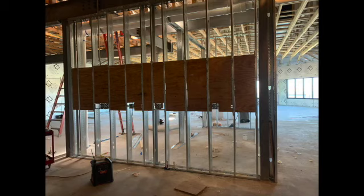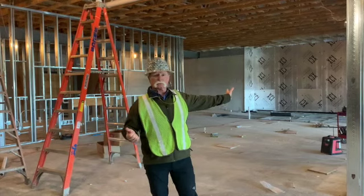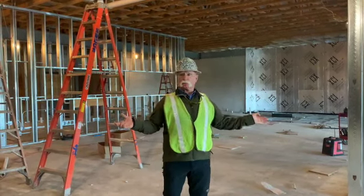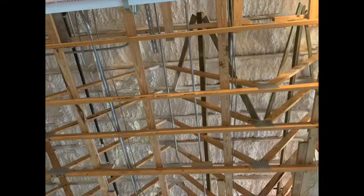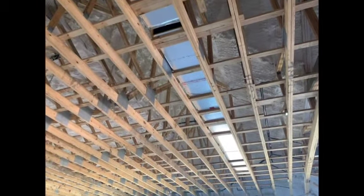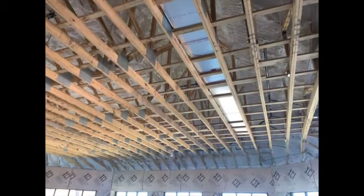We are doing electrical and insulating the exterior walls right now. We'll start framing there tomorrow — we've got more material coming in for framing the rest of the walls in here tomorrow. Wall and overhead plumbing is going in place, and wall and overhead electrical is going in place.